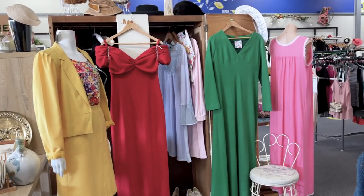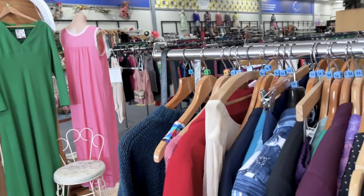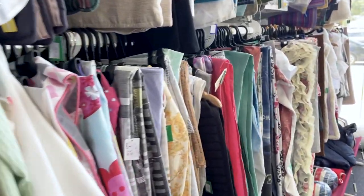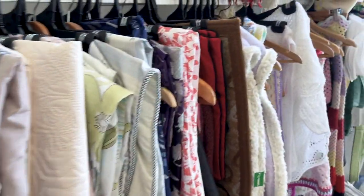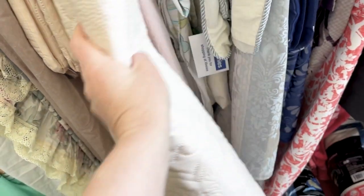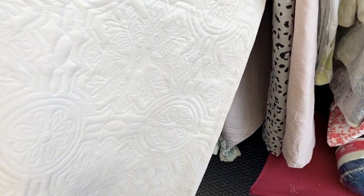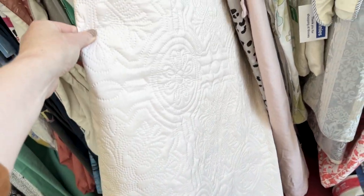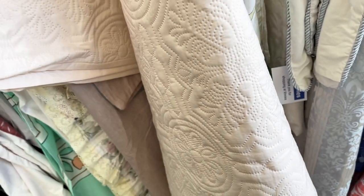The next op shop I went to is mainly known for having lots of clothing, but it also has a whole heap of bed linens, tablecloths, old curtains, and all of those fun things I could just spend hours looking through. This really beautiful embroidered quilt did catch my eye — it's the most beautiful blush pink colour — but it was just a little bit too structured for my liking.